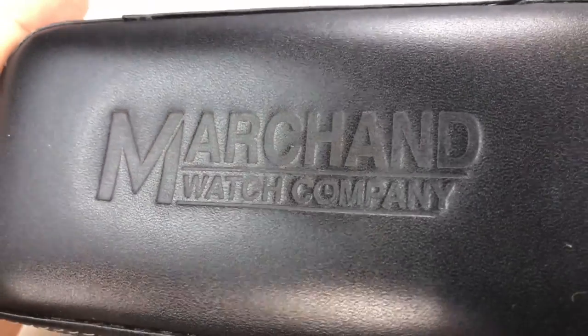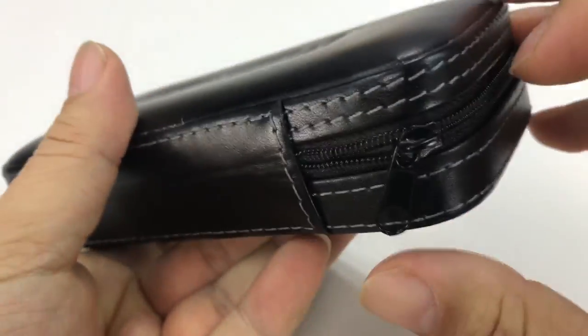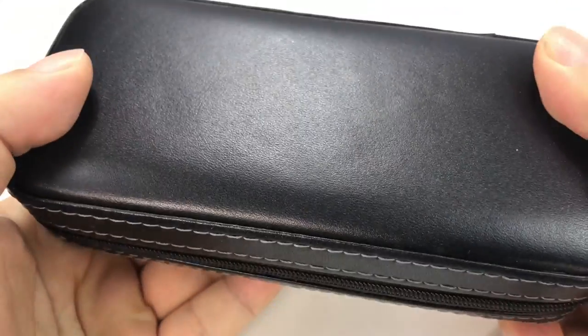What's up Panda Nation, Peter Von Panda here. I got this watch from Marchand Watch Company — I feel like it's French — comes in this kind of cool, I'm just going to say pleather, zippered case here.